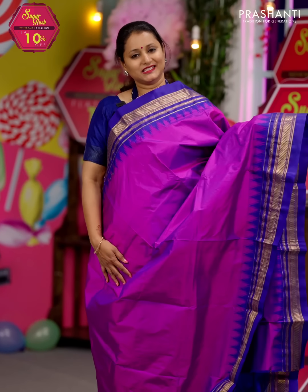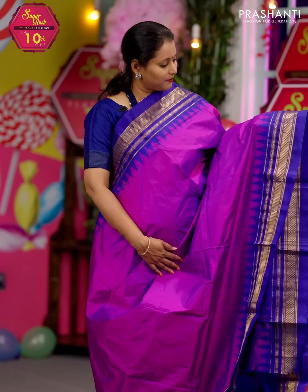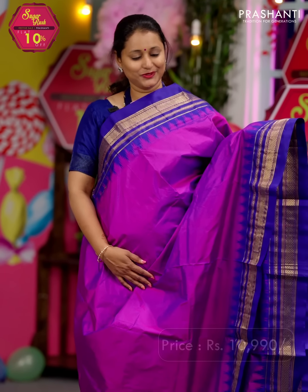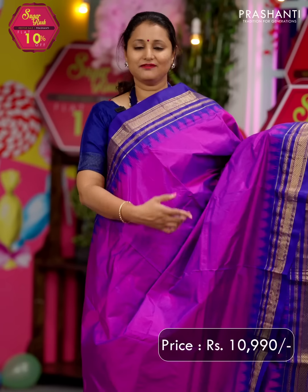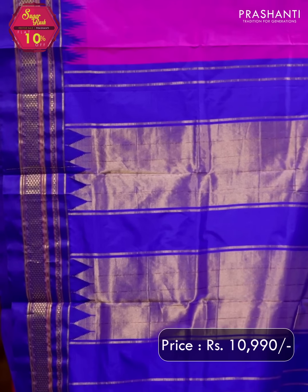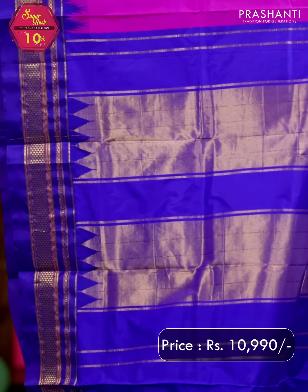The first one for today is this beautiful color combination of purple with navy blue. This has got diamond zari woven borders in contrast to the body color, with navy blue on either side and temple thread weaving that runs on both sides of the borders. The entire body goes plain in a dual shade of purple, with a contrast simple pallu in navy blue and a matching blouse in navy blue, priced at ₹10,990.